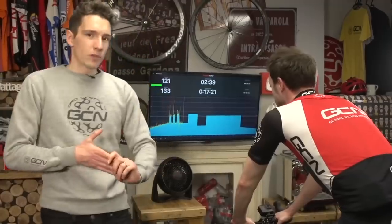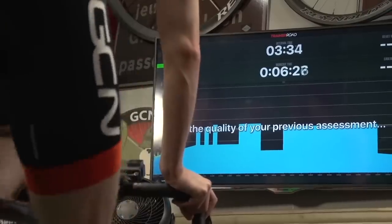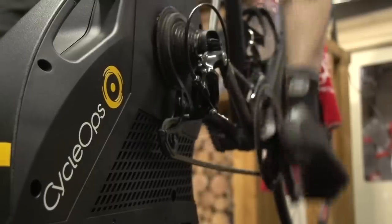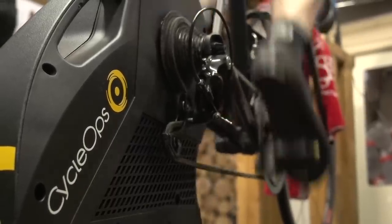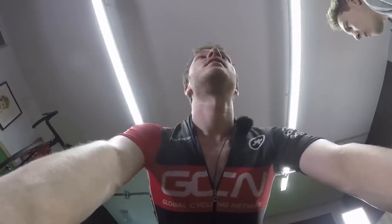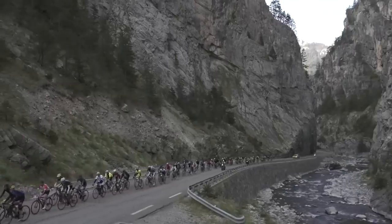If you want to get a benchmark and know where your FTP is now, make sure you look at the video where Si goes through how to actually do an FTP test. The reason for doing an FTP test is that knowing that piece of information is really important in being able to train in the most efficient and productive way possible. John is, of course, doing a Hope Route event in the summer, which is a multi-day cycling event in super mountainous terrain.